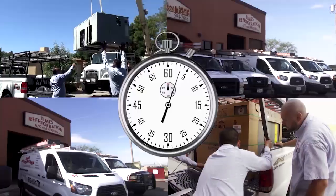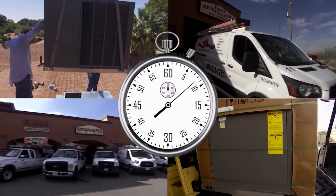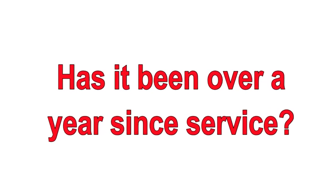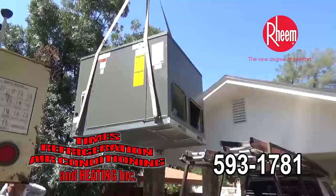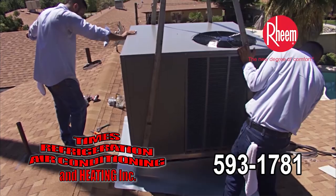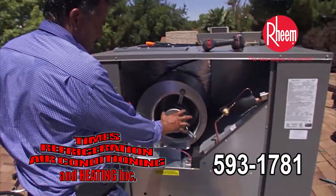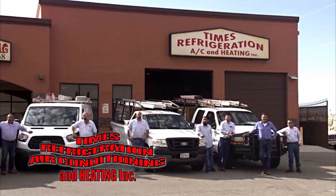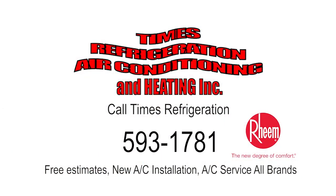Are you tired of tossing and turning in the heat of the night? It's Times. Is your A/C only cool and not ice cold? It's Times. Has it been over a year since service? It's Times. Call Times Refrigeration, your certified Rheem dealer, at 593-1781. Times offers free estimates for new HVAC. Times technicians are service and repair experts. Call Times Refrigeration. You deserve comfort. It's Times.